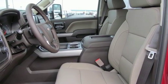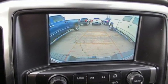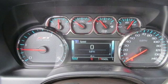Dual zone climate control, Vortec engine, trailer brake controller, electronic shift on the fly, and automatic transmission.